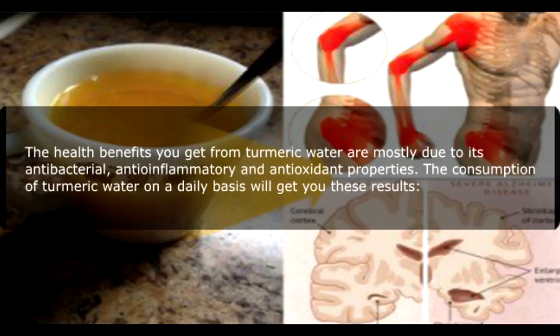The health benefits you get from turmeric water are mostly due to its antibacterial, anti-inflammatory, and antioxidant properties. The consumption of turmeric water on a daily basis will get you these results.